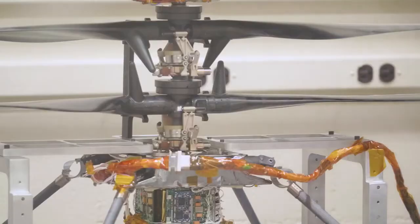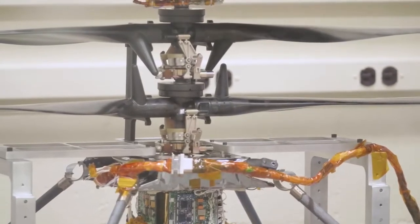Two 35-gram blades lifting an 1,800-gram helicopter by spinning 40 times per second in just 1% of Earth's atmosphere. How long can it fly for? It's designed to fly up to 90 seconds — a minute and a half of flight. To me, that sounds like forever when you're talking about another planet, flying autonomously in 1% of Earth's atmosphere.